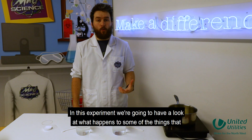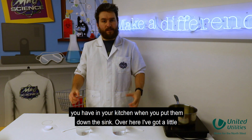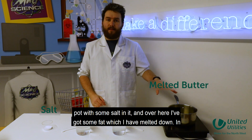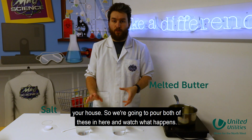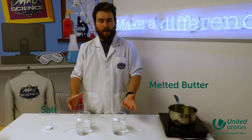In this experiment, we're going to have a look at what happens to some of the things that you have in your kitchen when you put them down in the sink. Over here I've got a little pot with some salt in it, and over here I've got some fat that I've melted down, and in the middle I've got these two glasses that are going to be like the pipes underneath your house. So we're going to pour both of these in here and watch what happens.